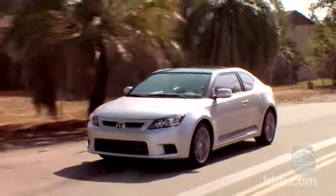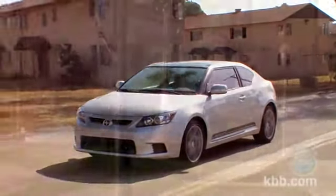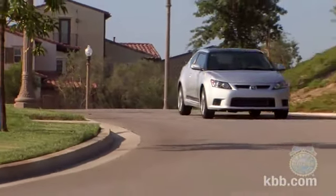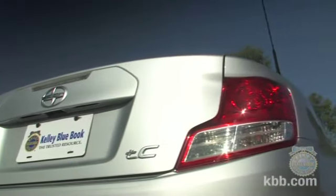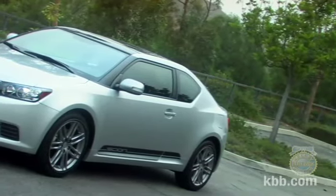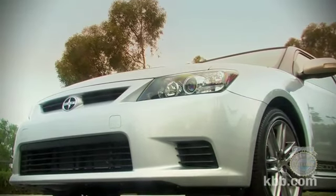There are no factory installed options offered for the TC. Rather, buyers can choose from a variety of dealer-installed accessories to outfit their cars. Notable add-ons include a Scion branded navigation system, an Alpine premium audio system that can also be upgraded to include navigation, remote engine start, an auto dimming rear view mirror, and floor mats. There are also items to enhance the look and performance of the TC, including an exhaust system, fog lights, exterior graphics, an interior lighting kit, rear spoiler, and a TRD shift knob.